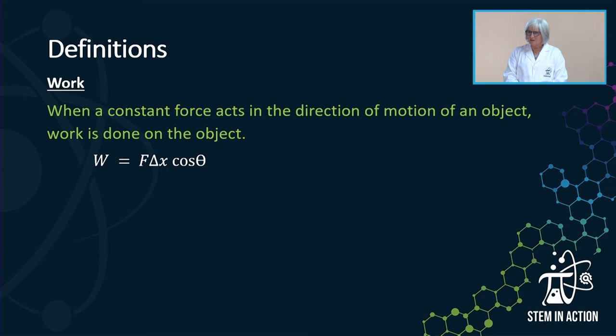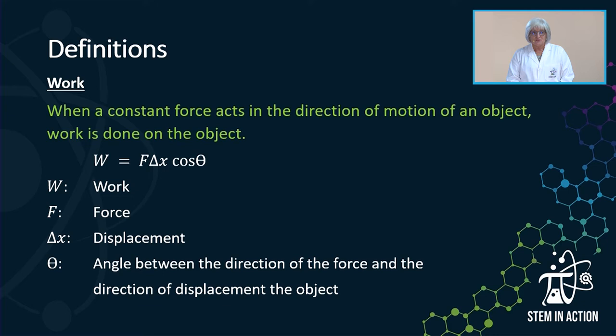I mentioned that granny did some work and the strong men also did some work. So let's look at the formal definition, according to science, of what work is. Work is happening when a constant force acts in the direction of motion of an object — work is then done on that object. The formula to calculate how much work was done is W = F·ΔX·cosθ, where W is work, F is force, ΔX is displacement, and θ is the angle between the direction of the force and the direction of displacement of the object.